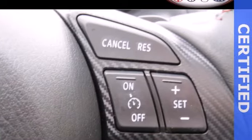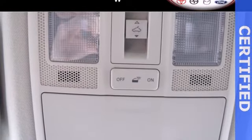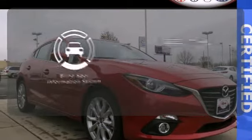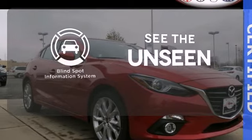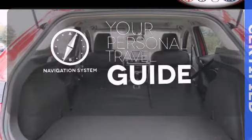Plus, it comes with an MP3 compatible audio system, so you can rock out as you cruise the highways in style. Negotiating traffic has never been easier, thanks to the blind spot indicator. It comes with a navigation system to easily guide you to your destination.